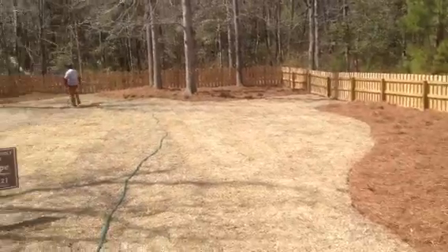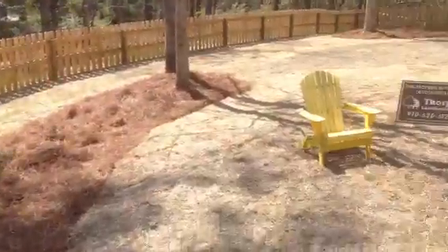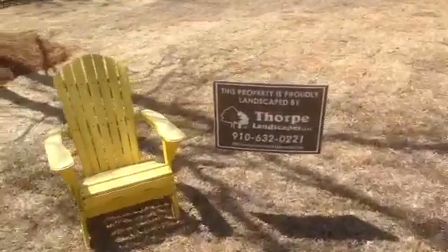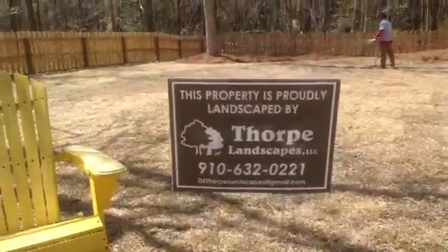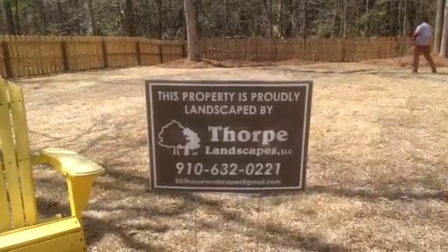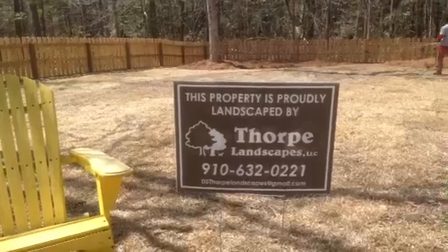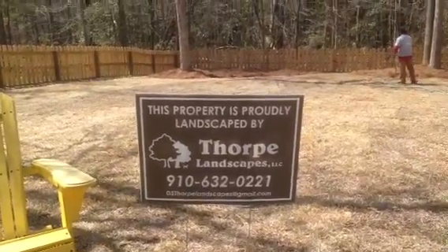Obviously the grass is dormant, but it's a really, really great backyard. We're happy how it turned out. If you'd like something similar to this done on your property, give us a call at 910-632-0221. Or you can also check us out on our brand new website, which is thorplandscapes.com. Thank you very much.